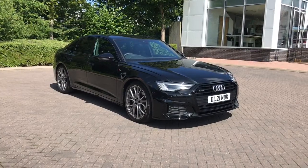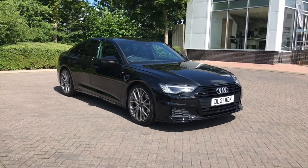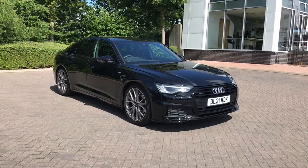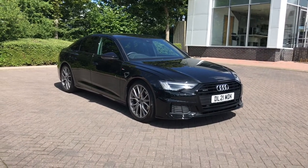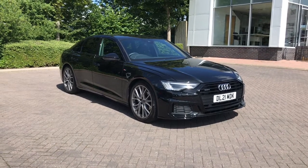If you would like any more information on this 2021 Audi A6 Saloon Black Edition, please give our sales team a call on 01782 488 205, or check the description box for links to the direct adverts. Thank you for watching.